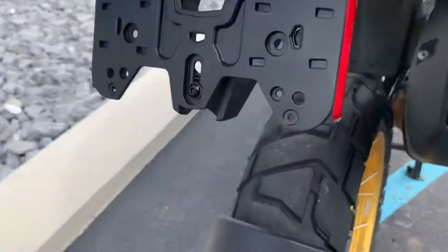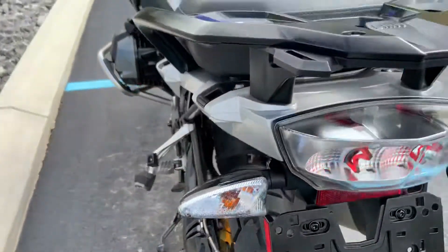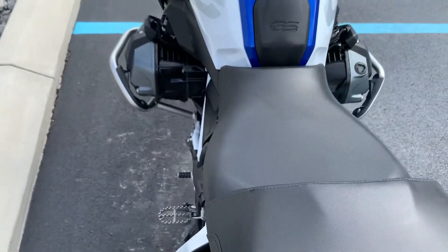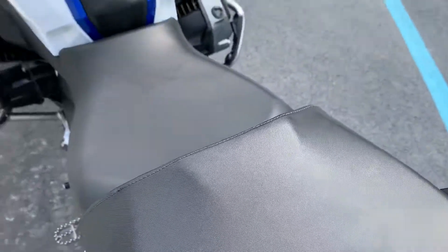Tires are good. Got lots of tread life left on the Dunlop Trail Max. No rips or tears in the seat. There's a little nick in the passenger grab rail there.